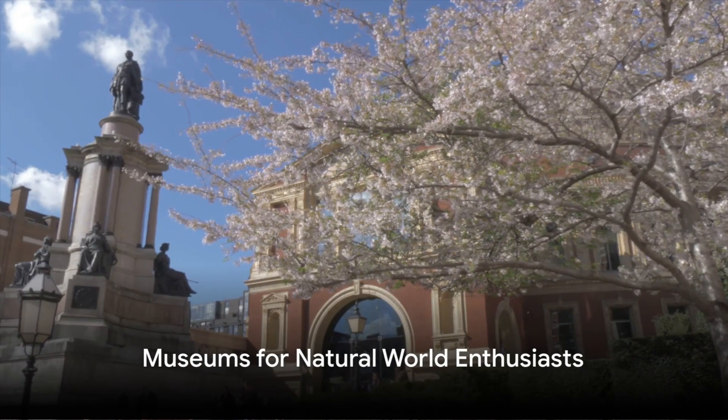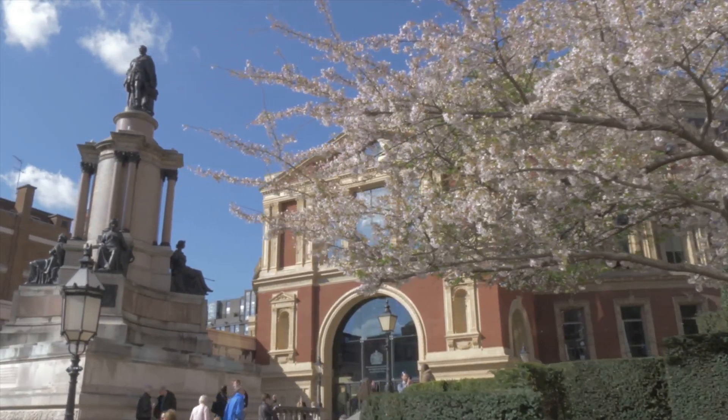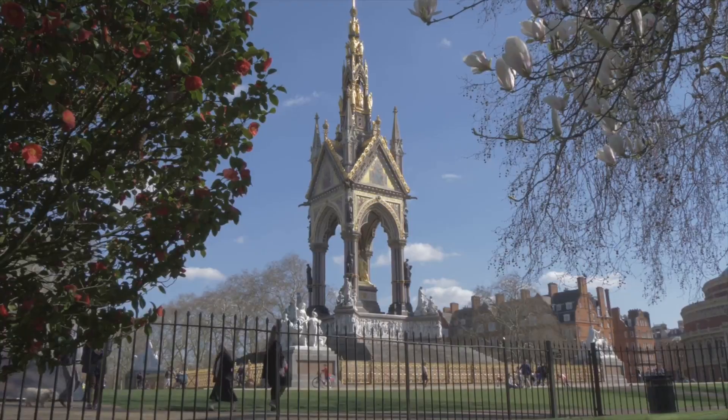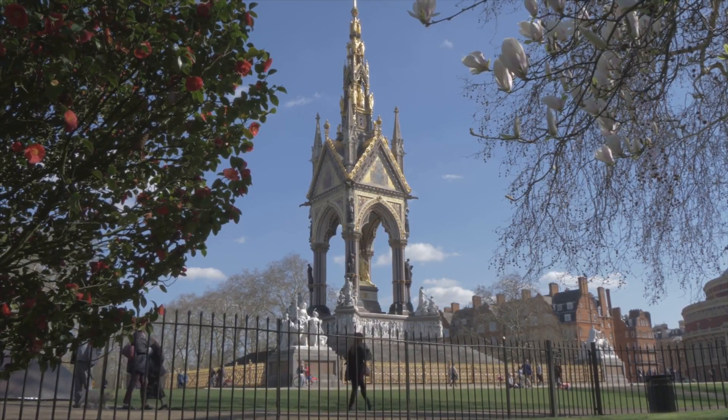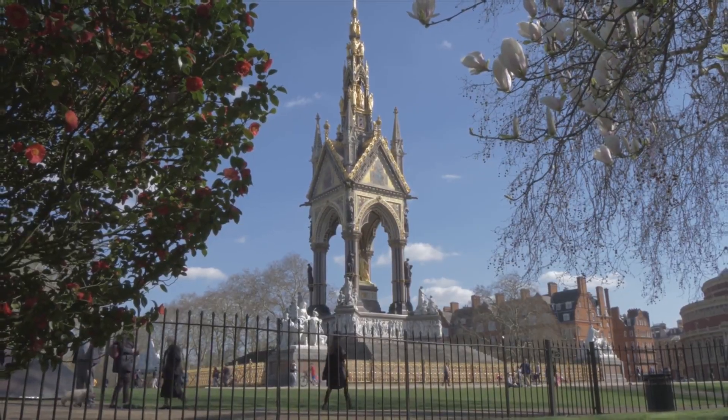For those with an interest in the natural world, the Royal Botanic Gardens at Kew, the London Zoo, and the Horniman Museum offer a wealth of knowledge. The Royal Botanic Gardens are a short train ride from central London, while the London Zoo is located in Regent's Park.